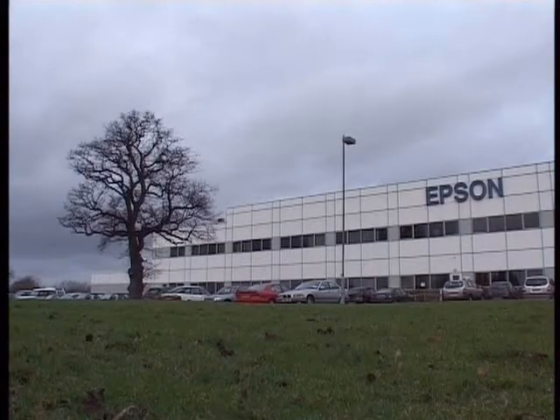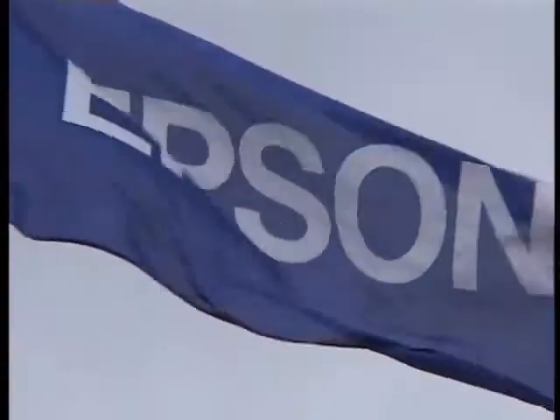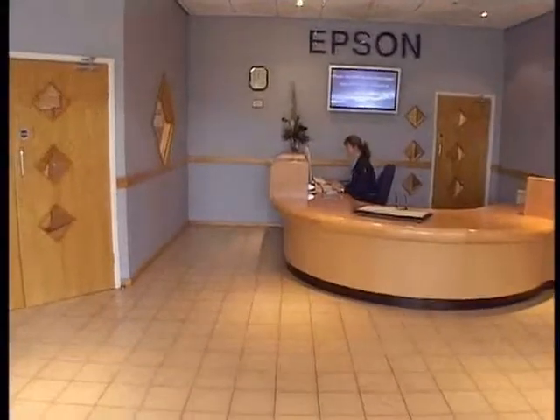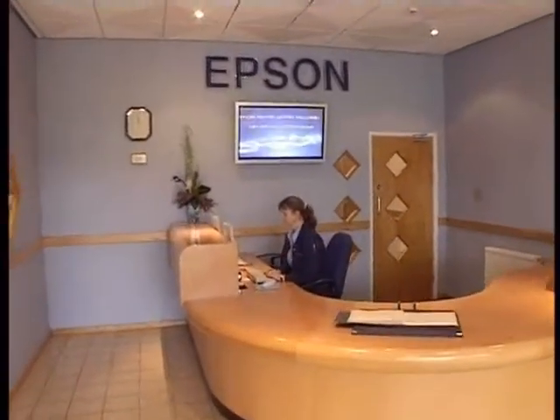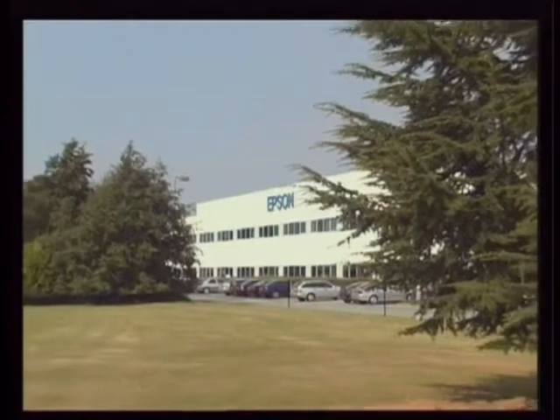Last February, Malcolm Harbour, member of the European Parliament and also the Japanese delegation to the Parliament, visited Epson Telford Limited, the Epson European manufacturing site for ink cartridges based in Telford, UK. Particularly devoted to research and development, Epson Telford is committed to a constant focus on quality and respect for the environment. Based in an area that comes under Mr Harbour's constituency, Epson Telford was very happy to welcome the Euro MP.